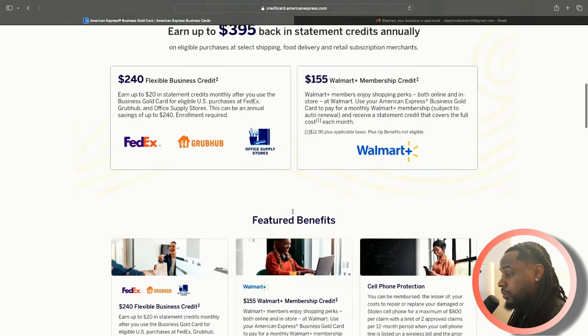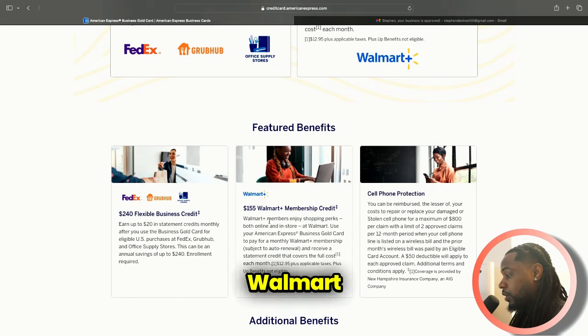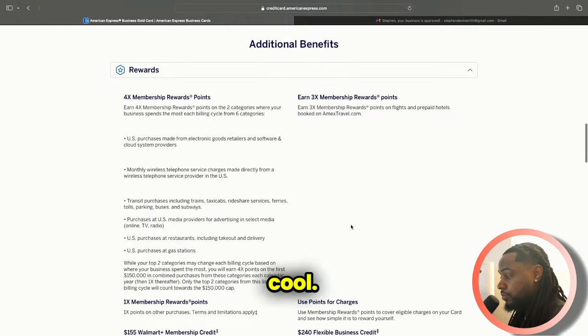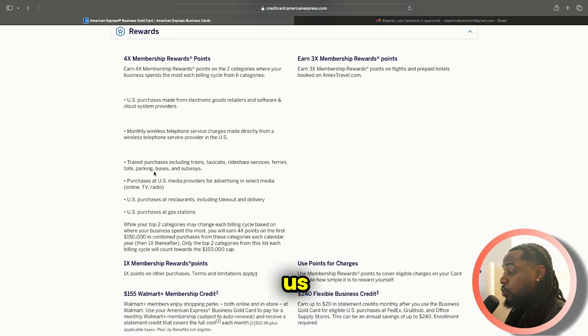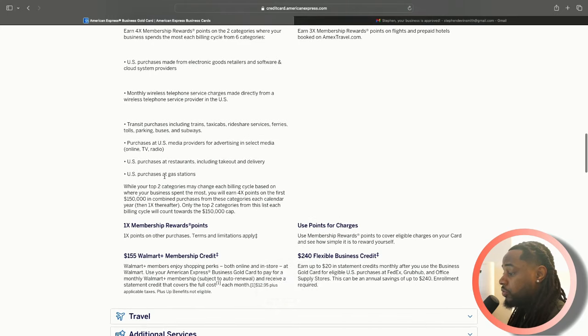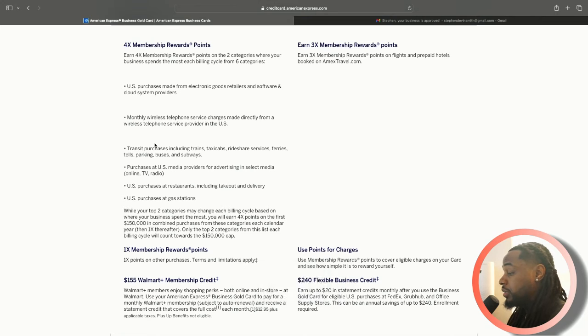I also found out I use Walmart Plus — Walmart Plus members get a credit for their Walmart Plus membership. The reward categories include U.S. purchases at restaurants, gas stations, wireless services like your phone bill. I'm curious whether my Cox internet bill would also count, since cable providers like Cox and Comcast now offer phone services too. I'll check on that. There are also U.S. purchases made from electronic goods retailers and software and cloud systems — I have a lot of monthly software and cloud subscriptions, so a lot of that is good.